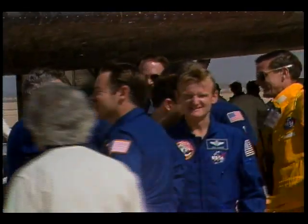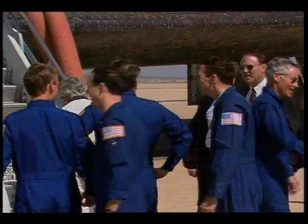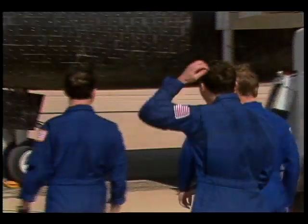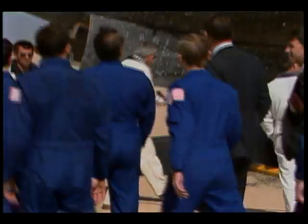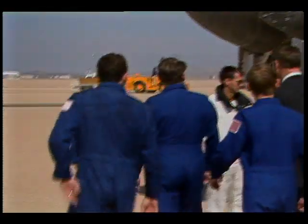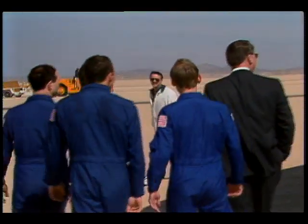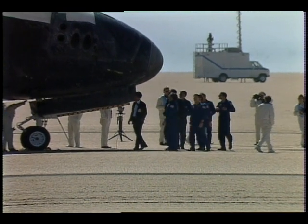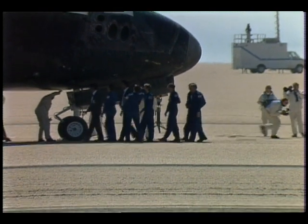This is Mission Control. We're looking at the outside of Atlantis — the customary walk-around every flight crew makes after landing.